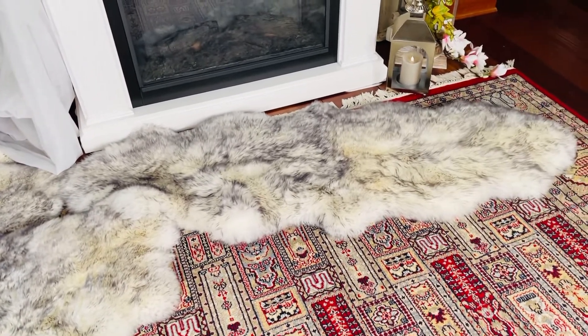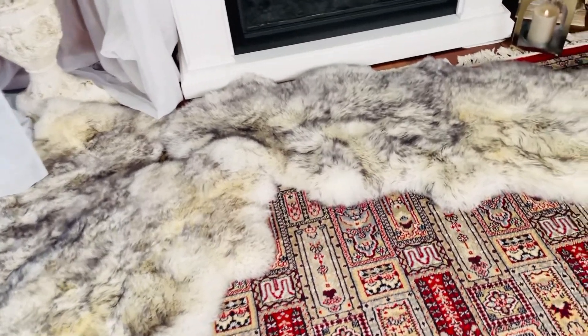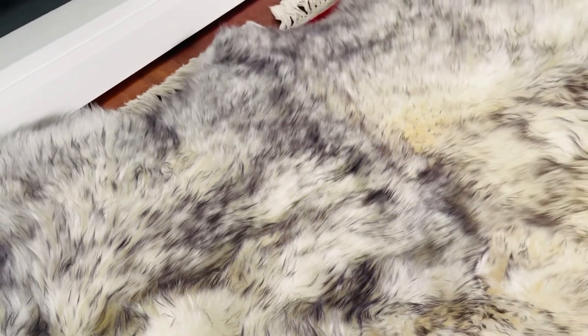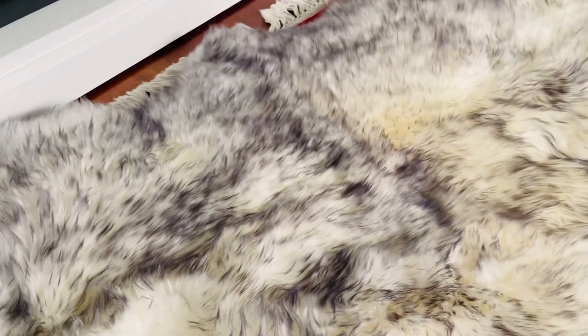It is unbelievable how thick and plush and beautiful they are. This is a brand new version, and again it's a beautiful gray tip on ivory. Everyone in our office has fallen in love with these and everyone is fighting over them.